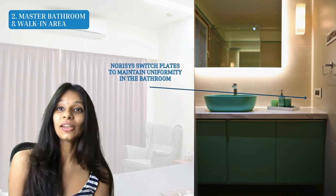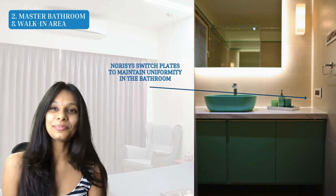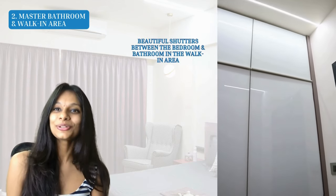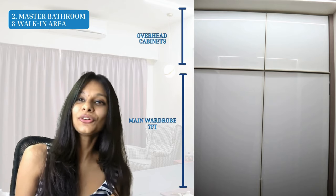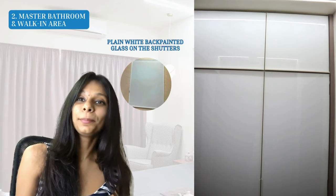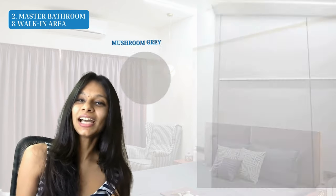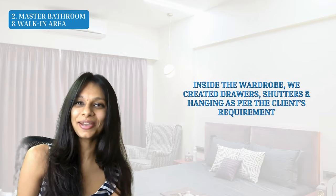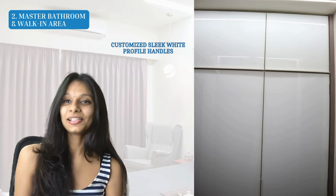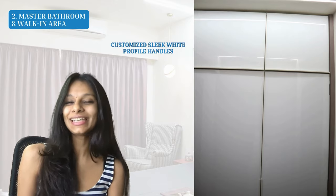We used the same Norris gray and white switch plates as in the bedroom to create continuity between the two spaces. Between the bedroom and bathroom was the walk-in area with beautiful shutters going floor to ceiling. For the full-height wardrobe, we divided the shutters into two parts — the first shutter at seven feet and the rest as overhead storage. One side had a white plain back-painted glass finish, and the other side had a mushroom gray laminate. Inside, we customized the wardrobe with drawers, shutters, and hanging space, using sleek white profile handles.